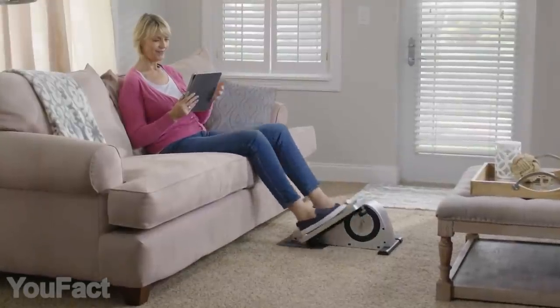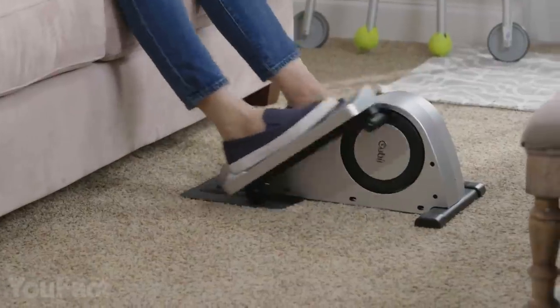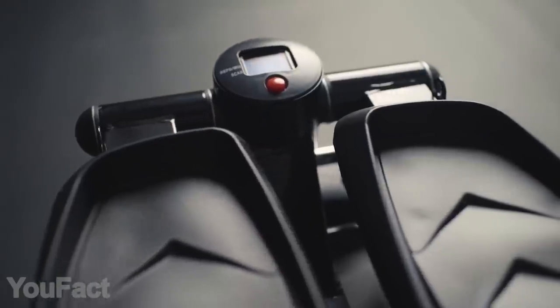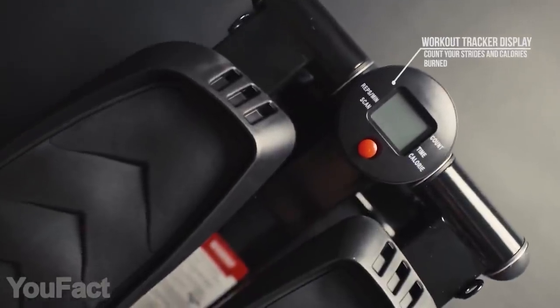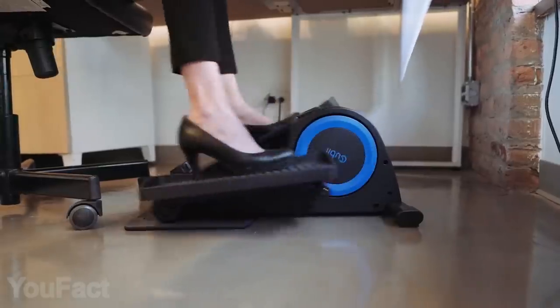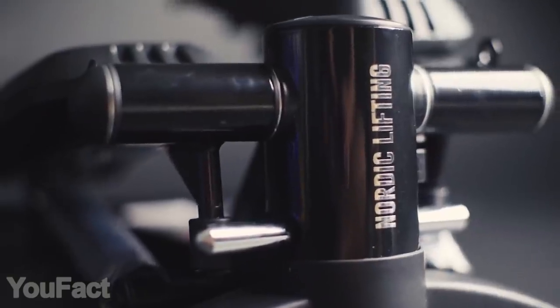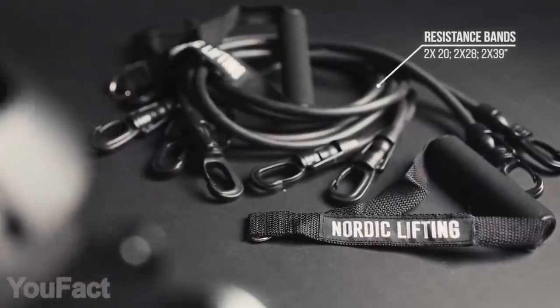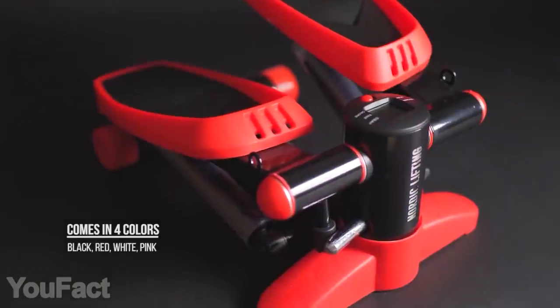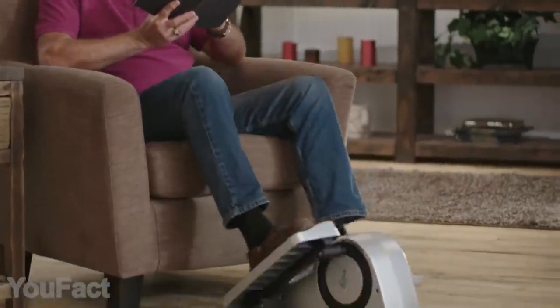From now on, you can do your cardio exercises without even leaving your room. This stepper will take care of that. The integrated display allows you to track all your workout data. If you want to increase the intensity, just attach the appropriate resistance bands. Three pairs of various sizes are already included in the package, along with the non-slip mat. There's a variety of bright colors, so you can choose the stepper that suits your interior best.